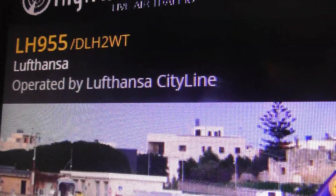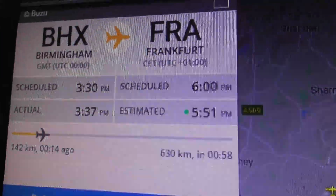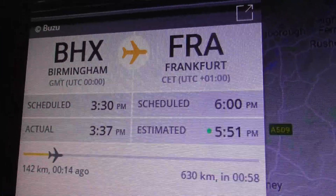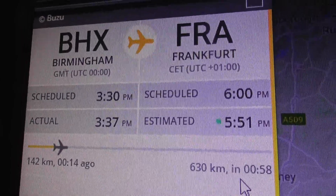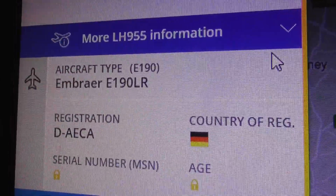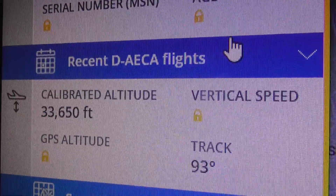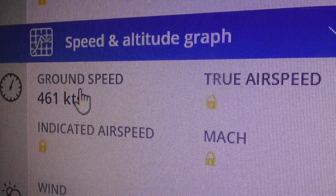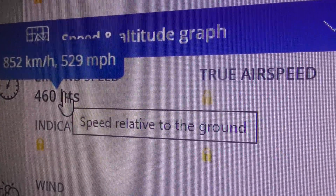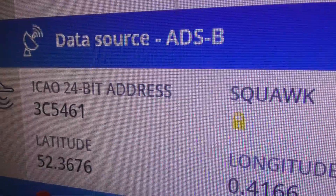Lufthansa, operated by Lufthansa City Line, going from Birmingham to Frankfurt. It's only taken 14 minutes to pass Cambridge; it's got another 58 minutes to go. Type of plane, registration, 33,000 feet and climbing still. Speed: 529 miles an hour, so it's pretty much flat out. And there's the hex code.